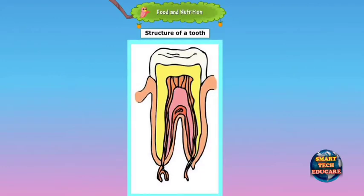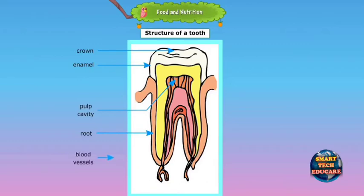The tooth has two anatomical parts. The crown of a tooth is that part which is covered with enamel. The soft tissue containing the blood and nerve supply to the teeth is called pulp.